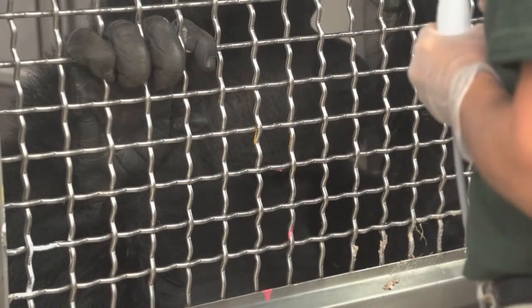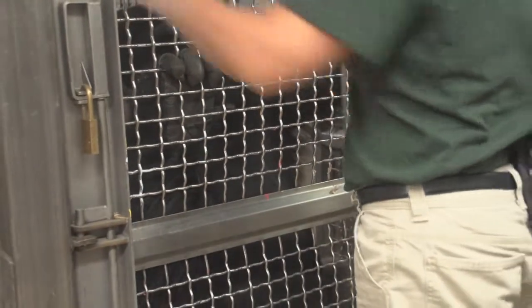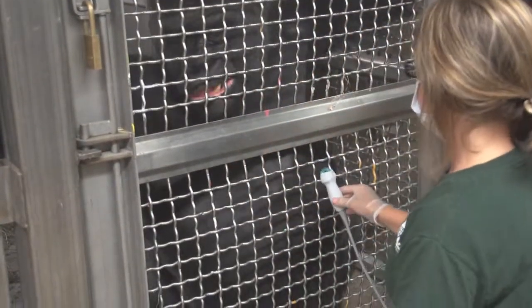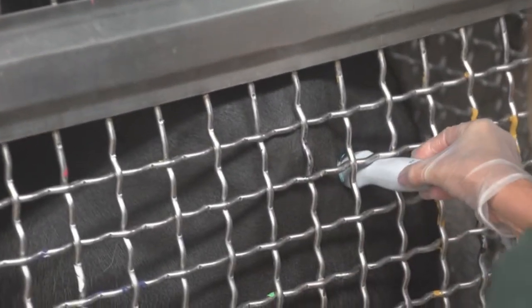Initially, we worked with them to be able to do heart rates voluntarily, where we used a small Doppler probe. The keepers with the veterinary technicians trained the gorillas to present their chest. We were then able to put that probe onto their chest. The cardiac ultrasounds that we're working on right now — we've been working on since fall. It's a much more involved procedure in that the gorillas have to present their chest for a longer period of time, and there's a little bit more pressure with the probe. But they're definitely coming along really well.